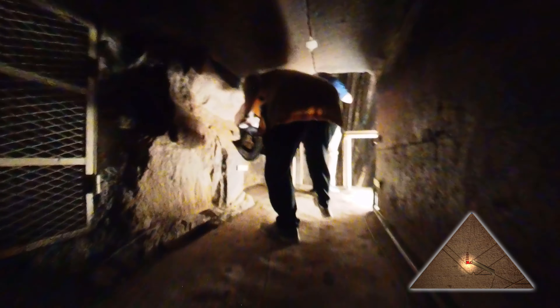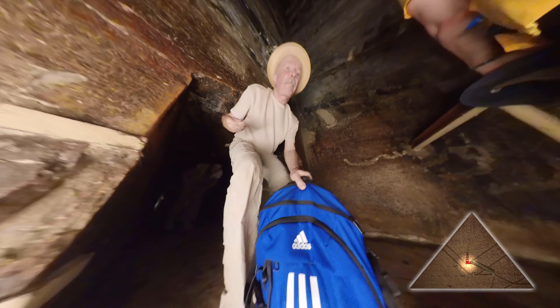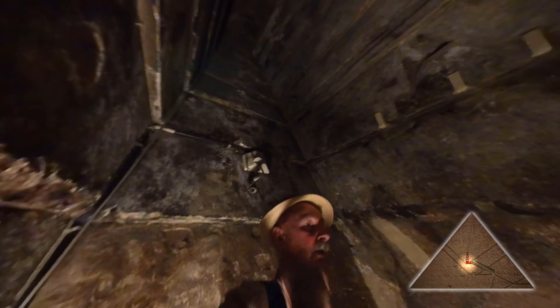We're going back now, on our knees — here's a guy passing us in the passage. We're coming out into the Grand Gallery. Up there in the corner of the ceiling is where some explorers accessed the areas above the King's Chamber. They found five openings, which they called the Relieving Chambers.